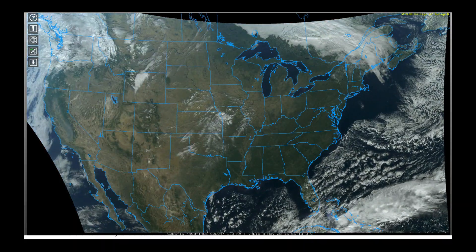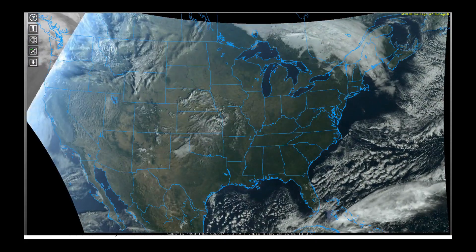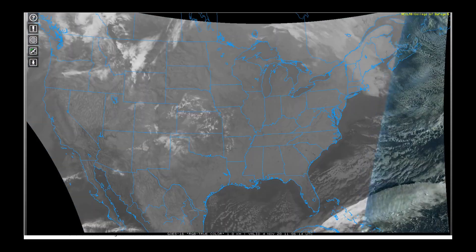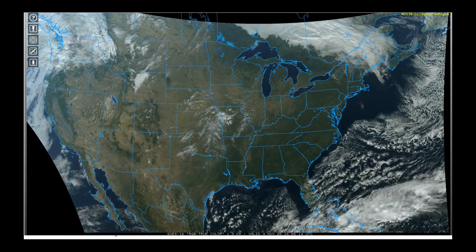It was nice to see a satellite animation early this morning where much of the weather across the country was quite benign — not a whole lot going on. That's because the jet stream flow is relatively flat and it's pretty far to the north, which is why a lot of the country is experiencing above average temperatures for this time of year.